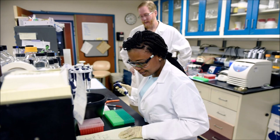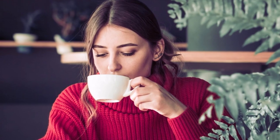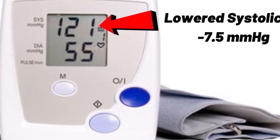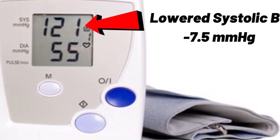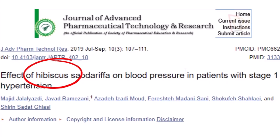Other researchers analyzed several different studies that included 390 people. They found that hibiscus tea lowered systolic pressure by 7.5 millimeters of mercury and diastolic by 3.5.